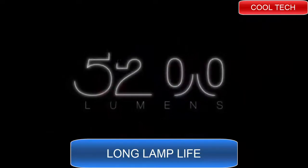Our exclusive SuperColor technology delivers a high brightness output of up to 5200 lumens and a 100,000 to 1 contrast ratio.